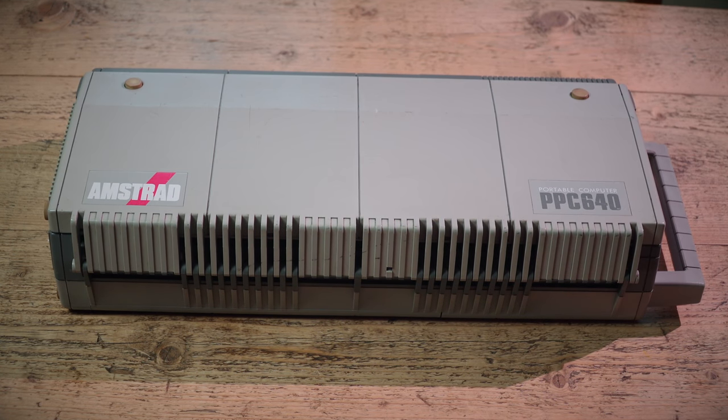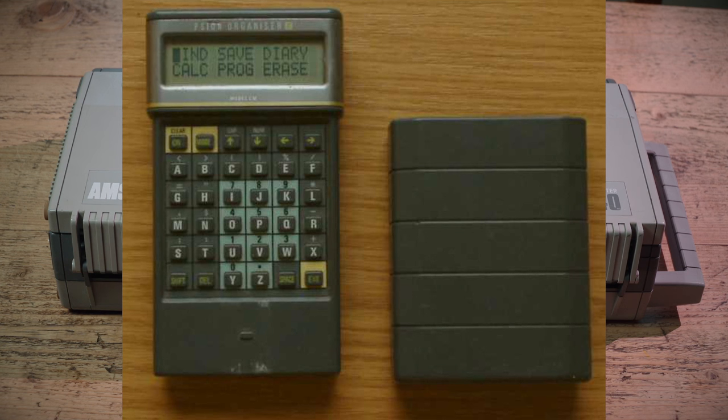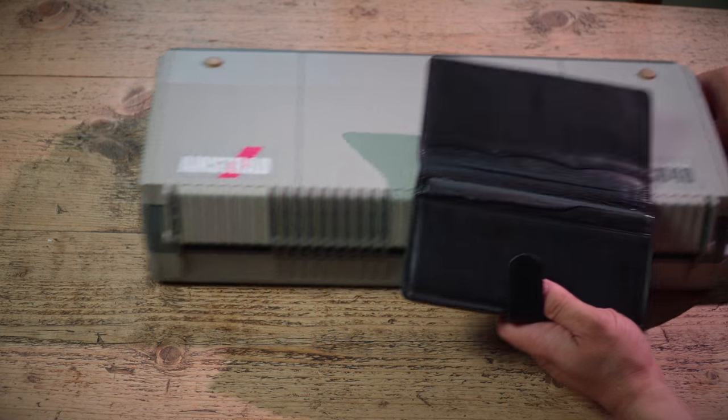The answer is that we actually had much smaller computers than this: personal organisers. Originally the Psion organiser — a little thing I'm going to show on screen — didn't even have a QWERTY keyboard. But a few years later, this turned up the other day. I'm going to pull the Amstrad out of the way.